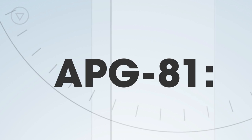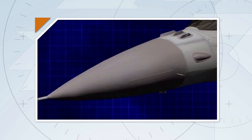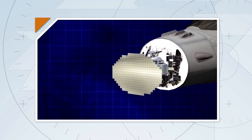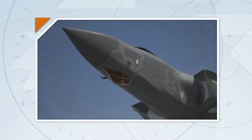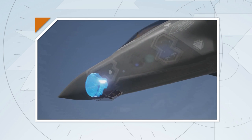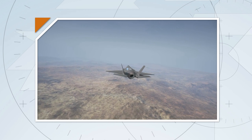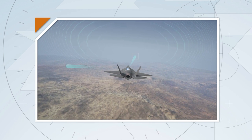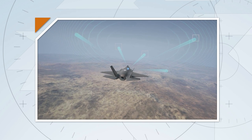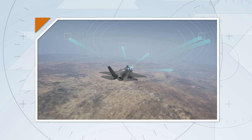Most fourth generation fighters' radars have a single transmitter that has to be mechanically moved up and down, left and right, in order to scan the space in front of the aircraft. The F-35 uses an APG-81 active electronically scanned array radar, which has over 1,000 individual transmitter-receiver elements whose beams are electronically steered and operate at a much higher power than fourth generation radars. This significantly increases the detection range and volume of airspace the F-35 sees.